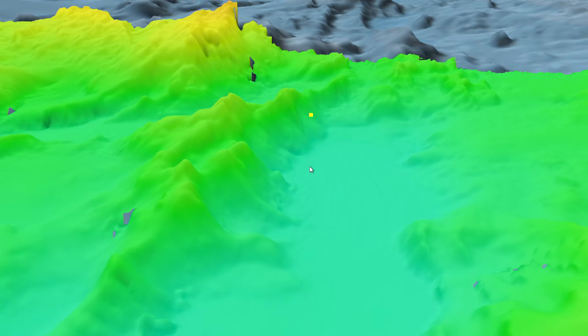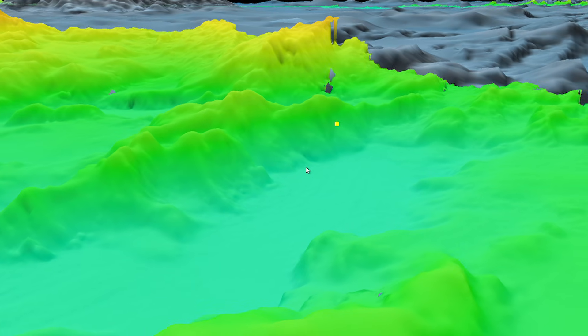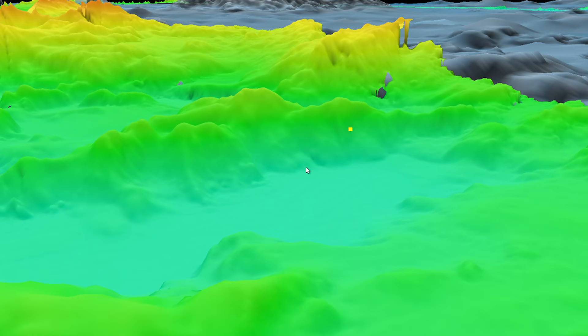It's like a zipper running all the way down the Atlantic, and that zipper is literally opening and being replaced by hot molten rock that binds to the edge of the crust — so we're always making new seafloor.